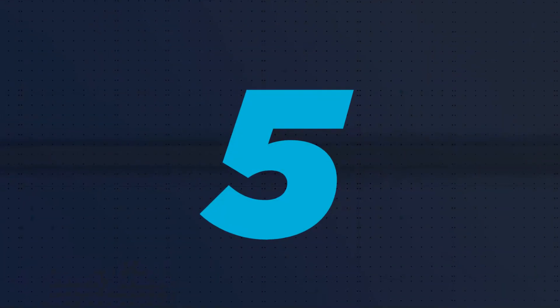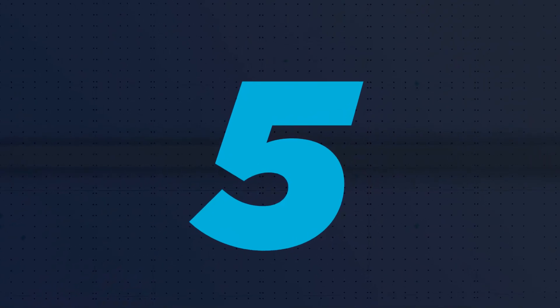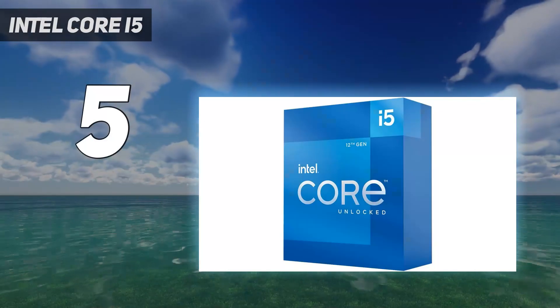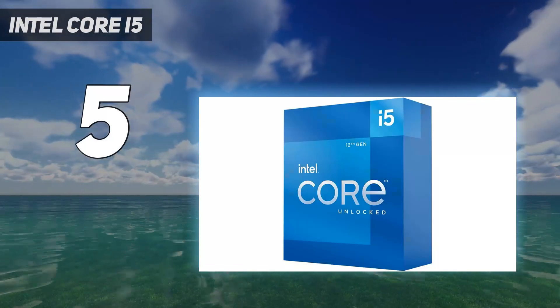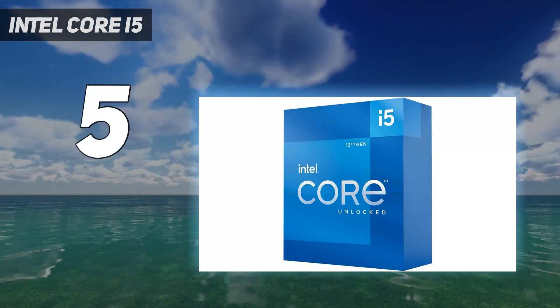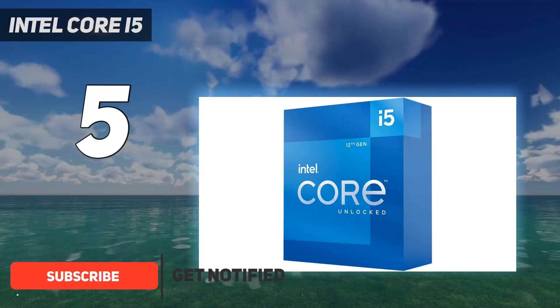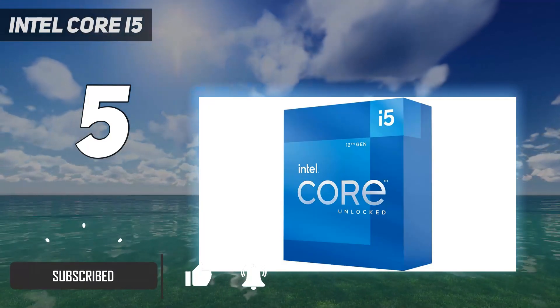Starting at number 5: Intel Core i5. The 12th generation Intel i5 Alder Lake processor does what people were expecting from Rocket Lake, and actually dethrones AMD Ryzen 5000 series for a competitive price-to-performance ratio that's hard to argue against.